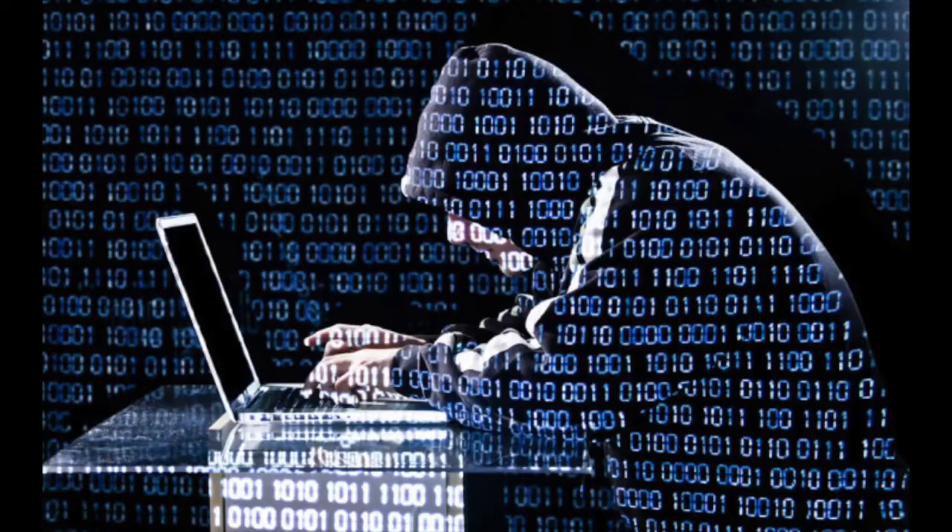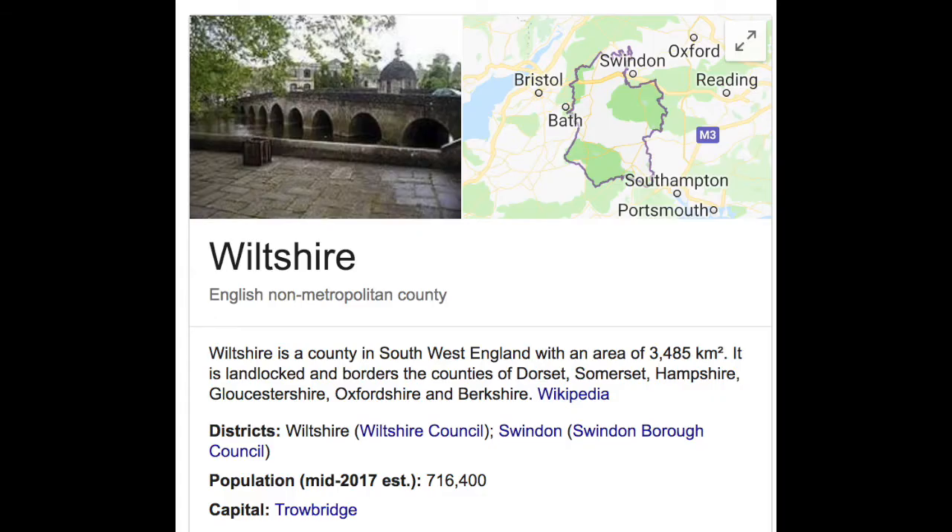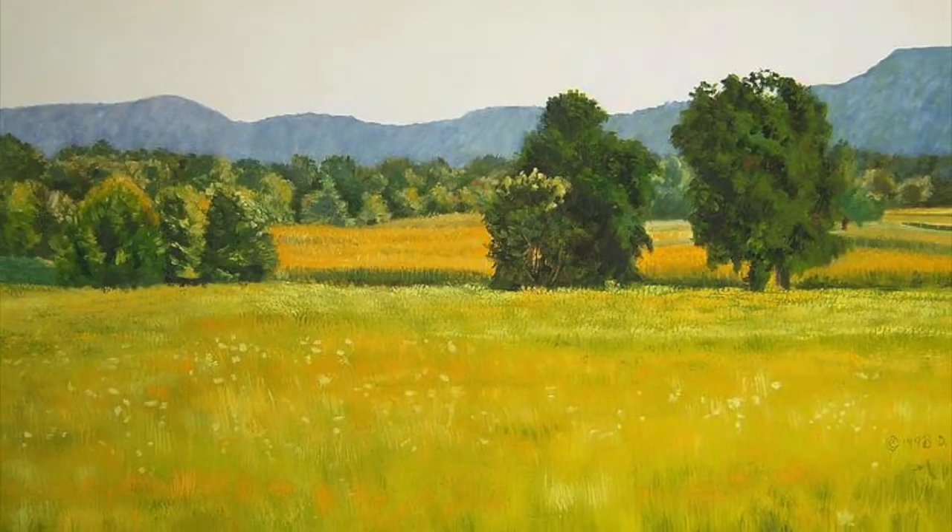Firstly, what the heck is the Stonehenge? To answer that, let me explain where the Stonehenge come from. It's Wiltshire, England, around 3000 to 2000 BC. Got it? Good.